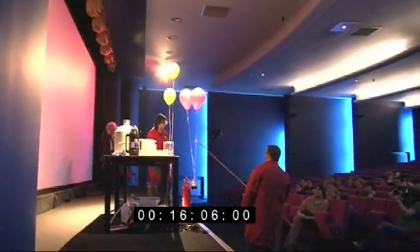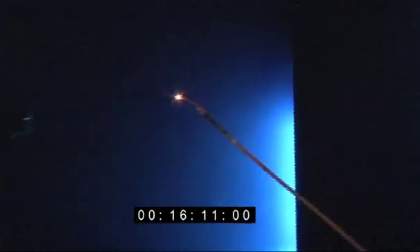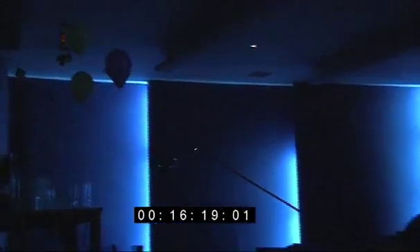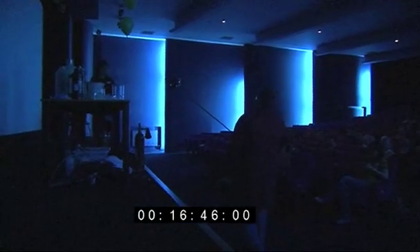Can we have the lights off, please? Here we have my match on the stick, which does exactly what it says. So let's see what happens if we pop this balloon. It blew out the match, so I guess that's not flammable. Do you think that's hydrogen or helium? Helium. OK.